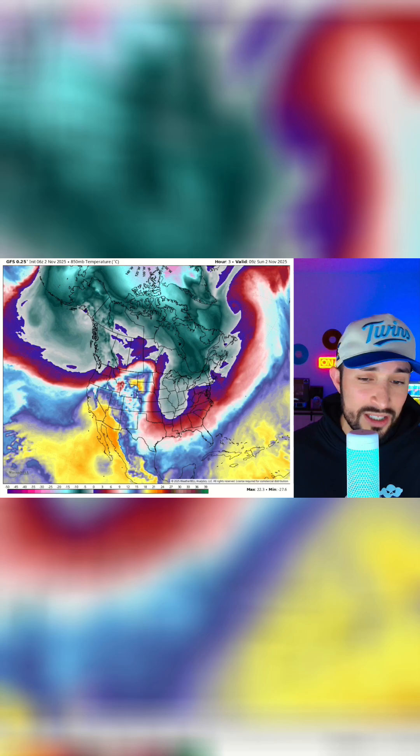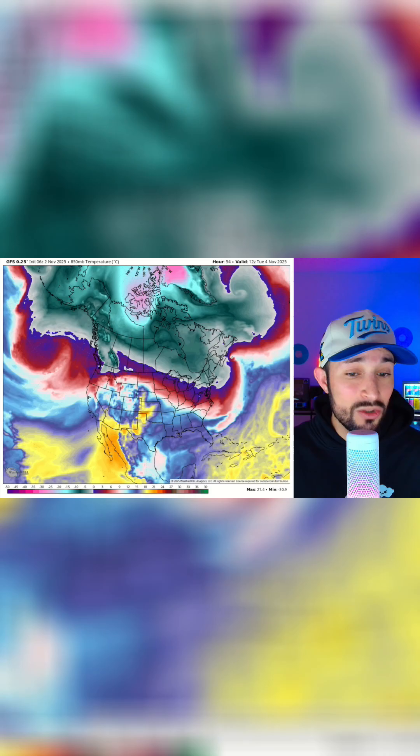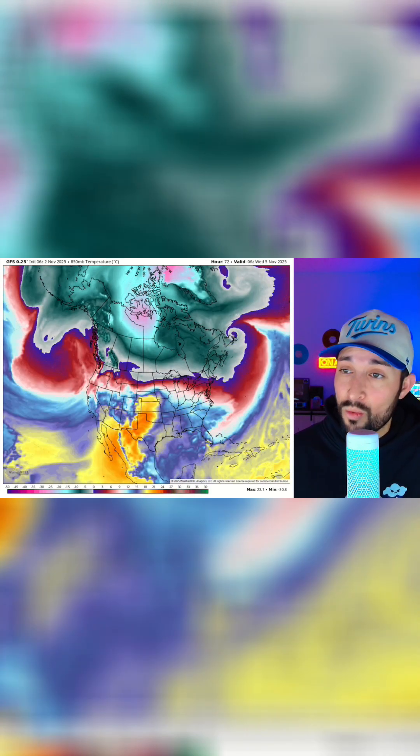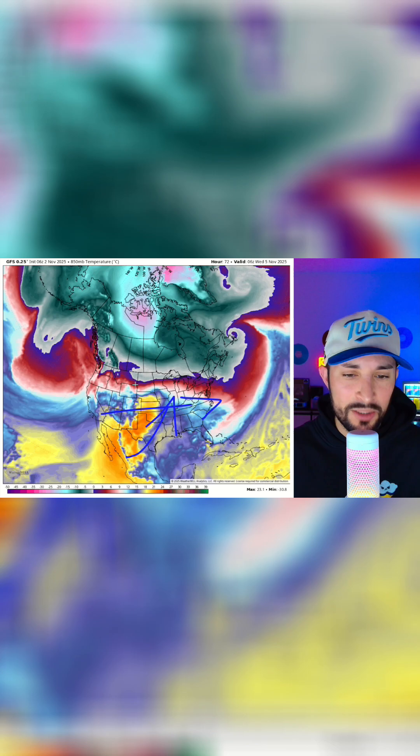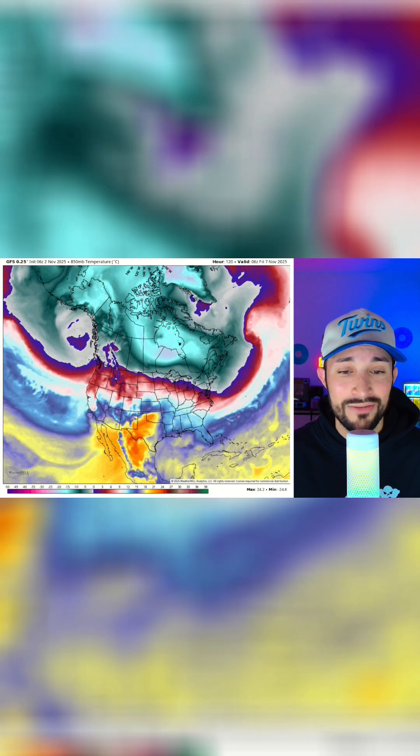Now moving forward in time, we do have some pretty chilly temperatures through the plains and out east, but as we move forward into this week it's actually going to bring a little bit of a warm-up for a lot of us across the country from the west to the east coast. We'll have a little bit of a ridge pushing up in the plains, so a break from the cool air for a little bit — but wait until we get into next weekend.